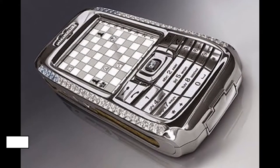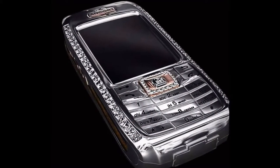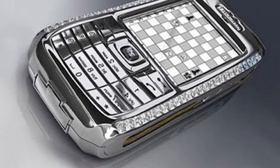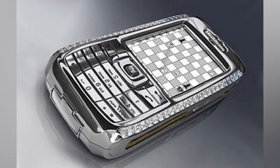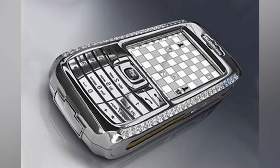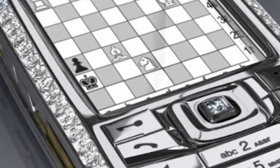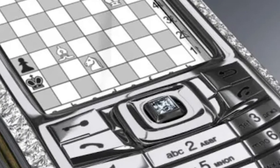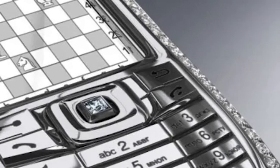Number 6: Diamond Crypto Smartphone — $1.3 Million. Due to its encrypted voice and SMS communication, the Diamond Crypto Smartphone is one of the most secure phones in the world, ranking among the top 10 most costly phones globally. Its whole system is encrypted, giving it a security advantage over competing phones. The crypto cell phone is composed of 18-carat rose gold, making it one of the most costly phones in the world.